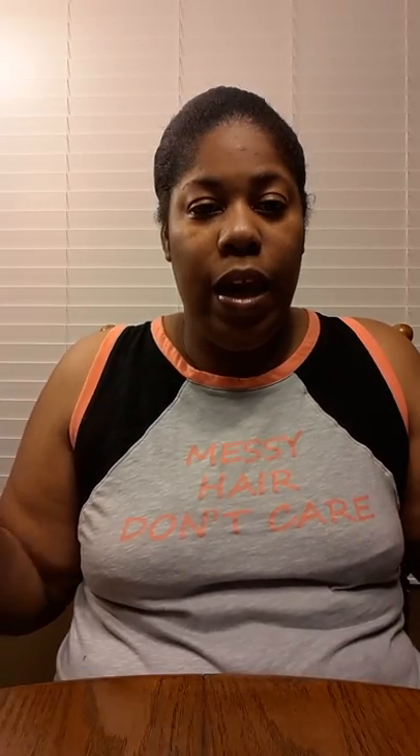Hey YouTube world, this is your girl Shawon Shanee. Hey y'all, I'm back — it's been a minute but I'm back. So I'm just going to talk about some money saving apps that I have, that I actually earn money back from when purchasing stuff.